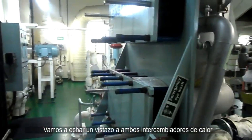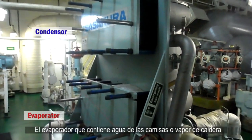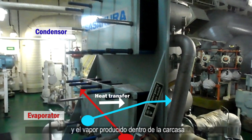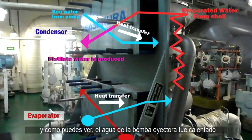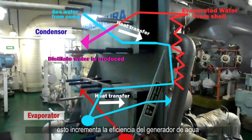Looking at both heat exchangers — the condenser and the evaporator — the evaporator, which has jacket water or steam, is transferring heat to the seawater. The steam produced inside the shell will be condensed by cooling seawater from the pump. This condensation produces distillate water, and the cooling seawater from the ejector pump was heated, which goes into the evaporator, increasing the efficiency of the fresh water generator.